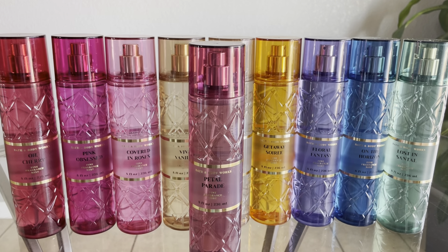Up next is Petal Parade, and this one is supposed to be duping Prada Paradox. I've never smelled that one. The notes are Neroli Petals, Orange Flower, and White Woods.